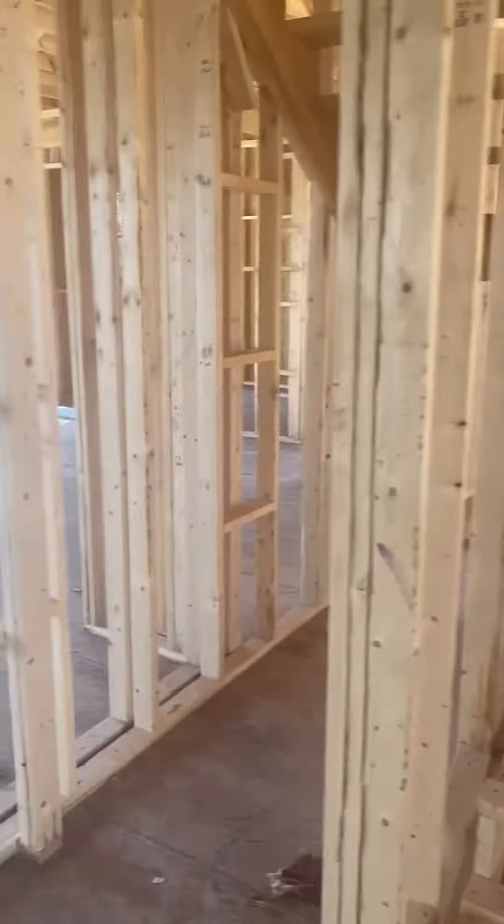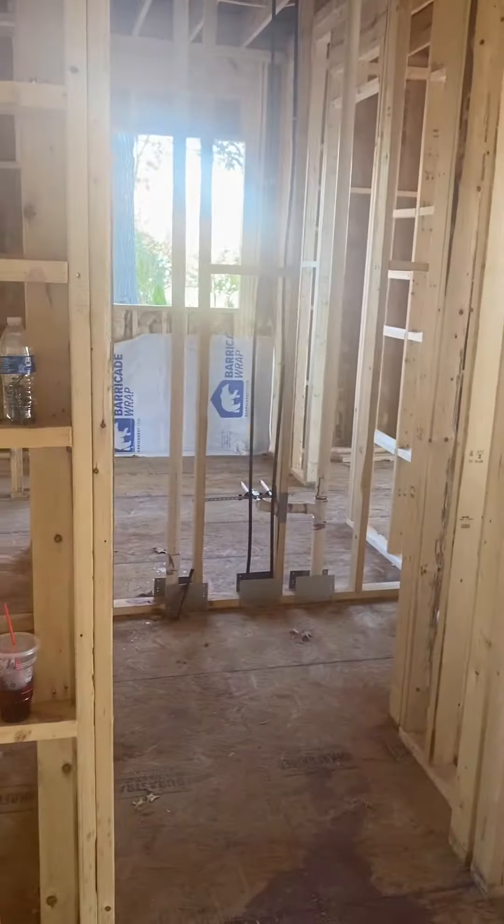Stairs will go upstairs. This will be a closet. And this is the doorway to the bathroom and our master bedroom.